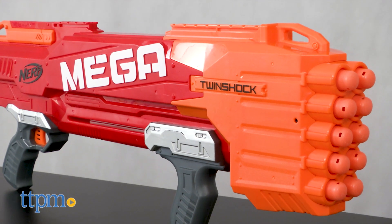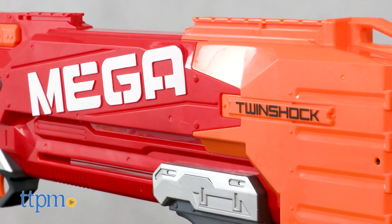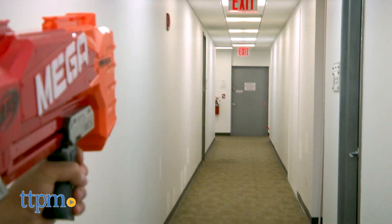Have you ever wanted a Nerf blaster that can shoot two giant darts at once? Well, the Mega Twin Shock can do that and more. Just pump it, hold the trigger and watch the Mega Darts fly up to 90 feet.